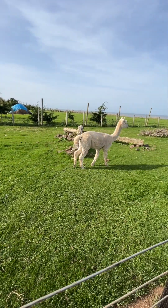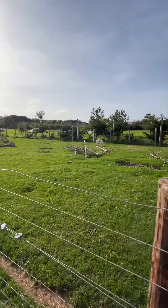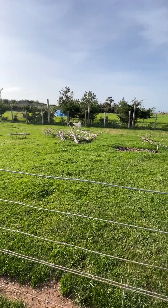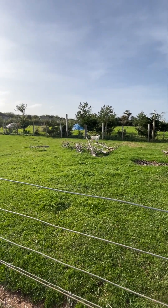Oh so sweet! Look at this goat in the back — it looks like our dog Gray. So cute!